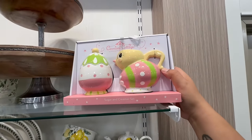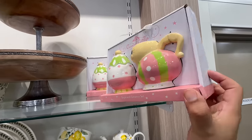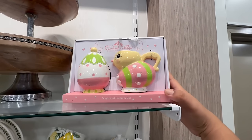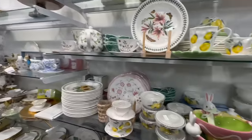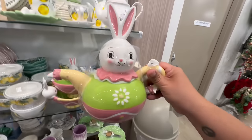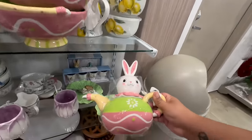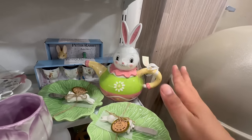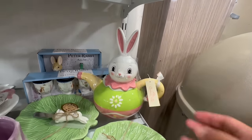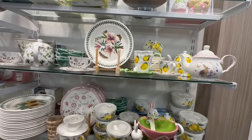Oh my god, there's even more! Look at this — sugar and creamer sets! These are $12.99 — I haven't seen anybody post this yet. Yes, this is going in the cart! And there's even more — they even have the little teapot! This is too much — cuteness overload. These teapots are $19.99 — I'm going to put it back because I want to stick with the Peep theme. I'll leave this for someone else. Again, this is Johanna Parker Carnival Cottage — don't miss out. This is a first look at everything hitting stores right now!